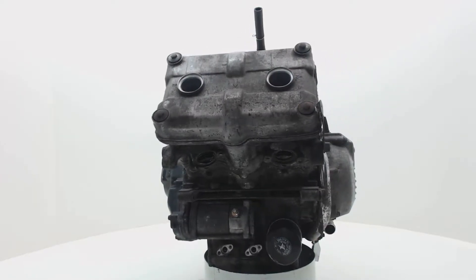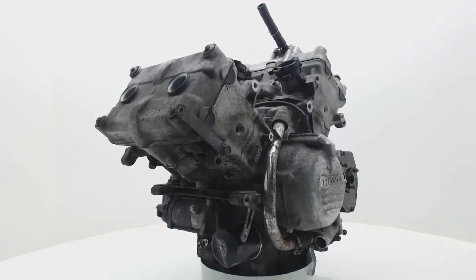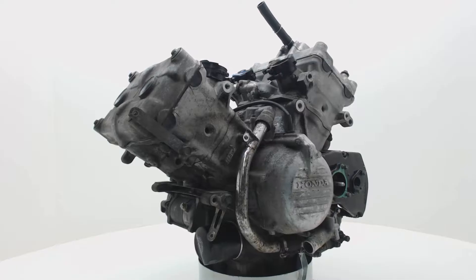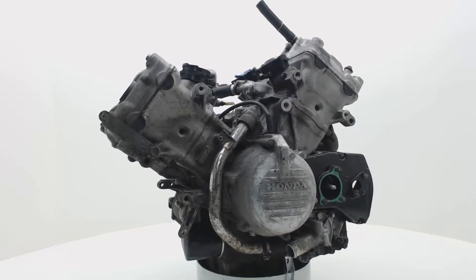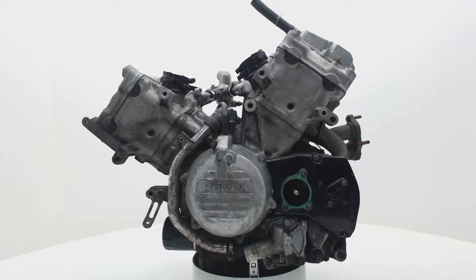The movie you are now watching is one of many engines we currently have in stock. When you order this engine at BonstraParts.com, you will get exactly what you are seeing now. All our engines have been tested intensively and can be ordered